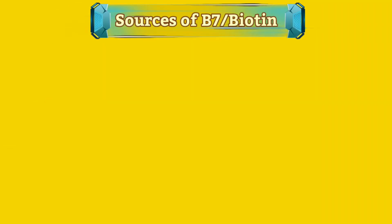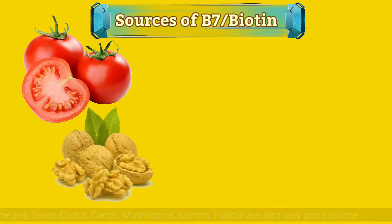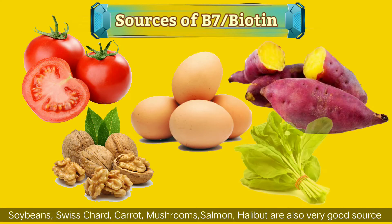Five foods incredibly abundant in biotin are tomatoes, walnuts, eggs, sweet potato, and spinach.